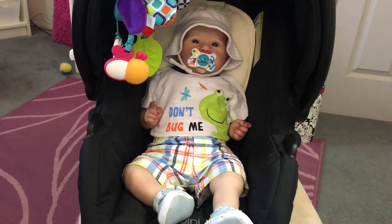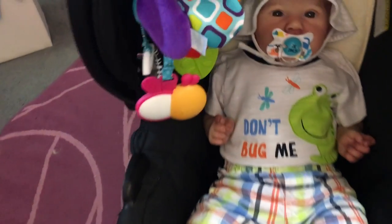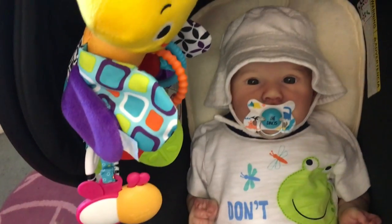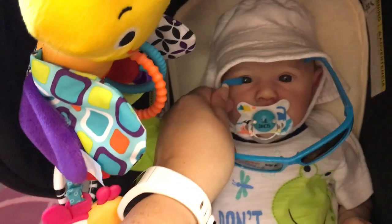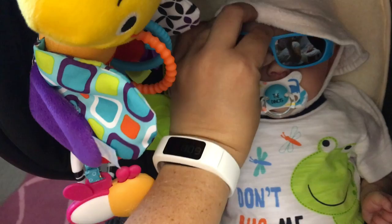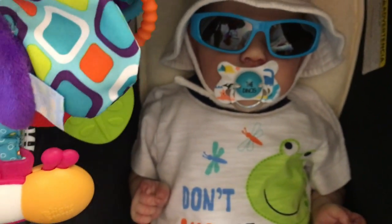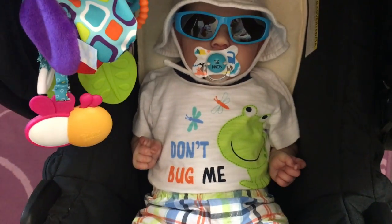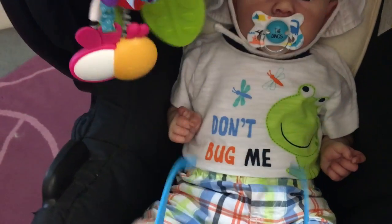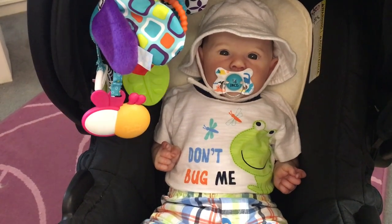There he is in his car seat. I'm doing this with one hand - normally I would use my tripod. I also have these sunglasses; they're a bit big but they worked perfectly at Disneyland. So I'll bring those too, and I have a little blanket for him as well, and then we'll head out.